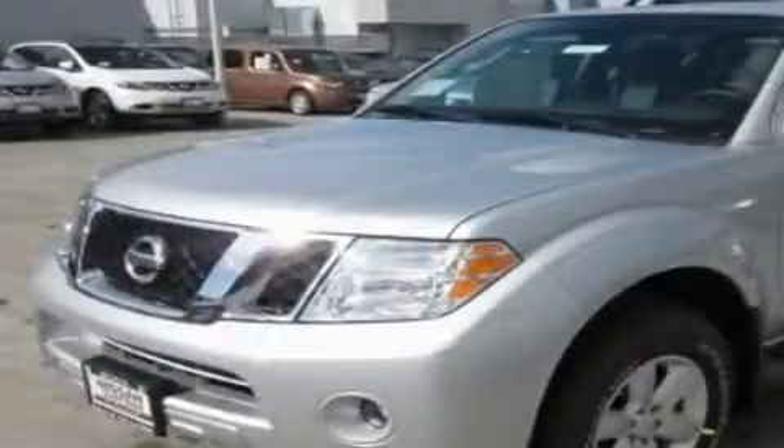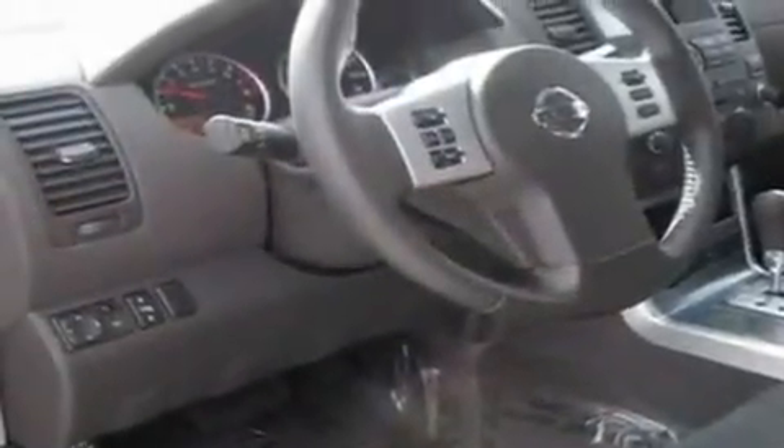This is a brand new 2011 Nissan Pathfinder — a big SUV for big fun. It has a 4.0 liter 6 cylinder engine, automatic transmission, and 4 wheel drive.